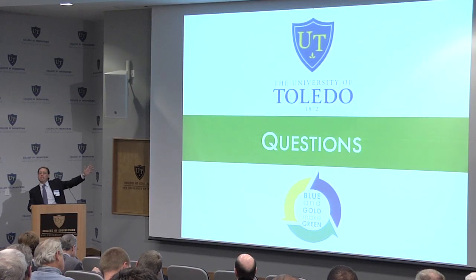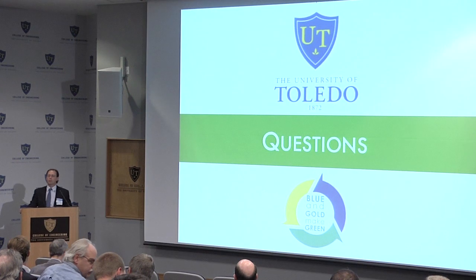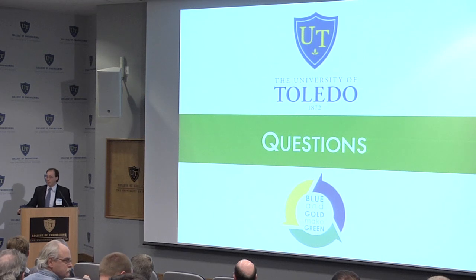Anybody have any questions about UT? I know the place inside out — I could walk you into any mechanical or electrical room around here, or plenty of steam vaults. If not, I'll let you get to lunch. Thank you.